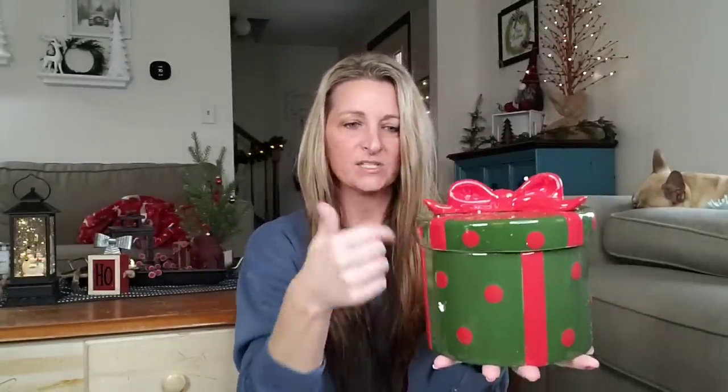That's going to be cute to put dog treats in. Give that as a gift and put some goodies inside. Love that. Oh my gosh, I cannot believe all of this — you guys are going to freak out.